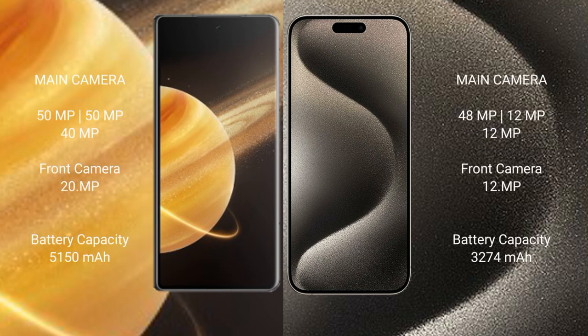The Honor Magic V3 features a triple rear camera setup: 50MP plus 50MP plus 40MP, with a 200MP telephoto lens. The iPhone 15 Pro also features a triple rear camera setup: 48MP plus 12MP plus 12MP telephoto lens, with a 12MP front camera. The Honor Magic V3 has a 5,150mAh battery with 66W fast charging support.